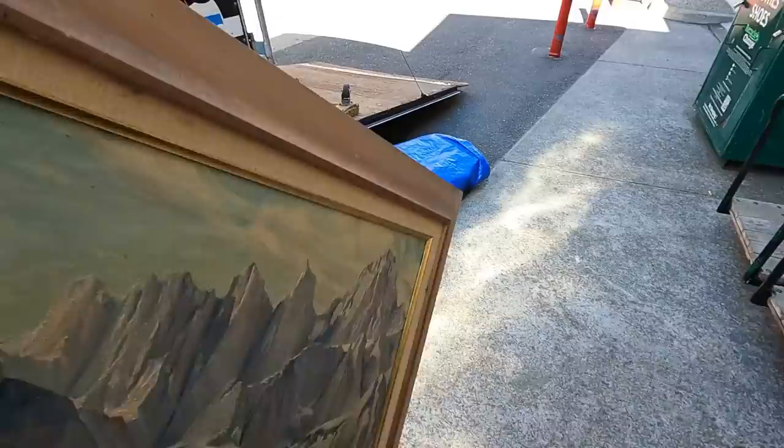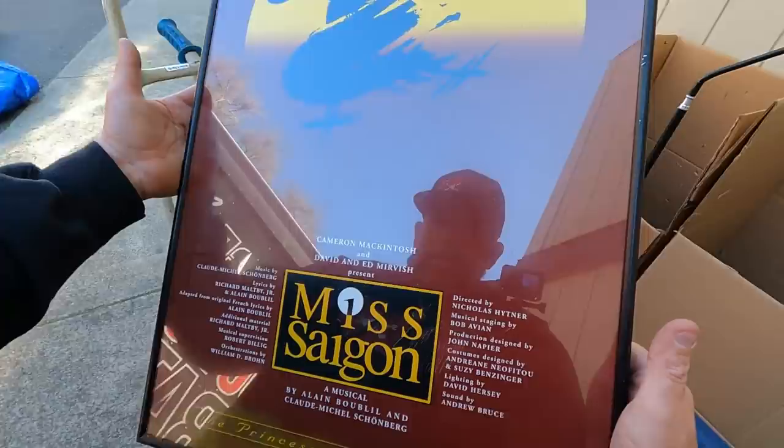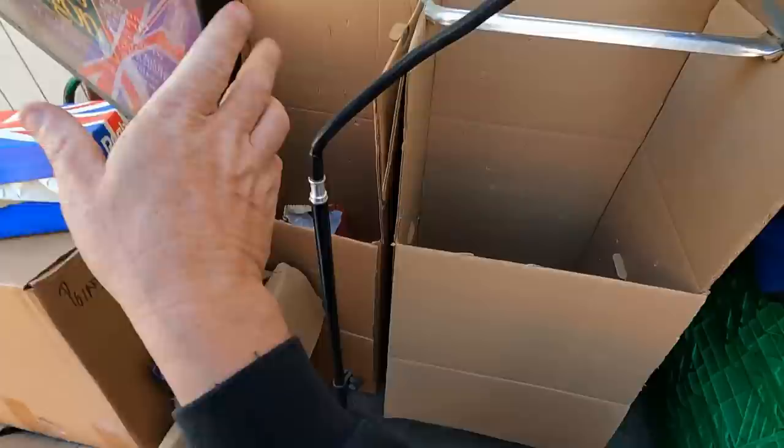Miss Saigon — The Princess of Wales Theater. I don't know what that is. A musical? All right, Miss Saigon. Yeah, so I love movies. Oh, look at all of these helmets!